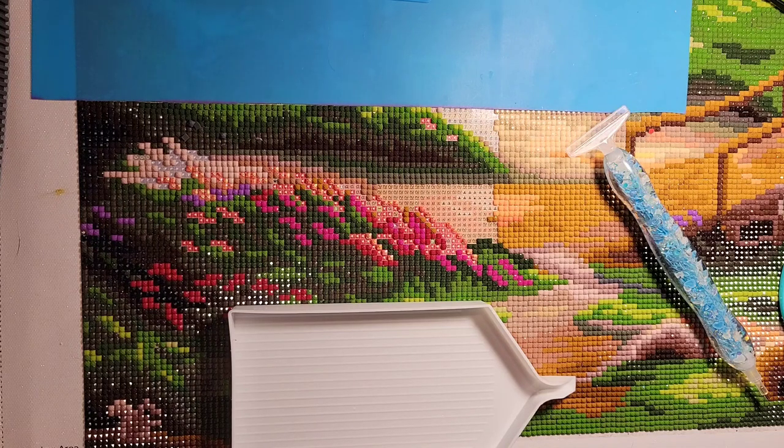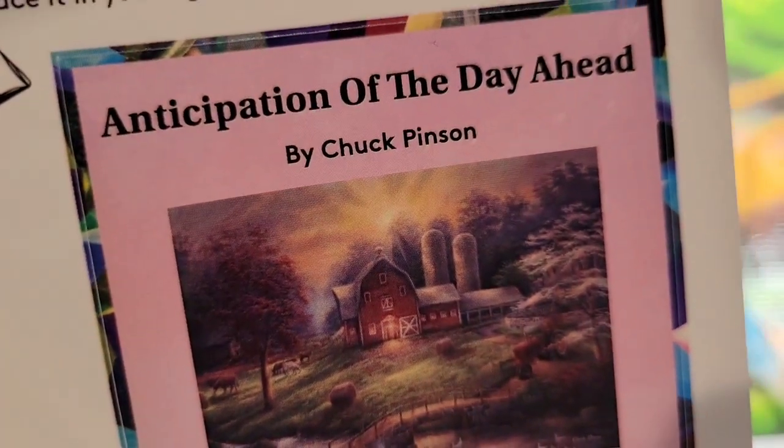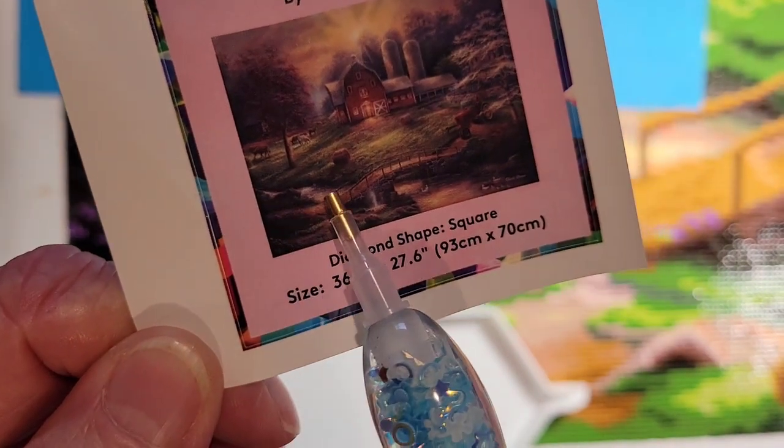Welcome, friends and new friends — Lazy Retired Granny here. Today is Tuesday, March 26, 2024, 8:11 a.m. in cloudy Salem, Oregon. I'm continuing my journey on Diamond Art Club's 'Anticipation of the Day Ahead' by Chuck Penson. It's 36.6 by 27.6 inches, or 93 by 70 centimeters, with 59 colors including four AB's — aurora borealis drills — that create extra shimmering effects.